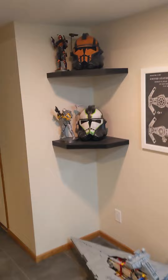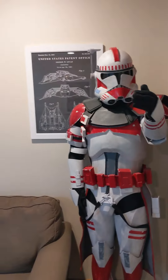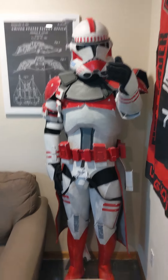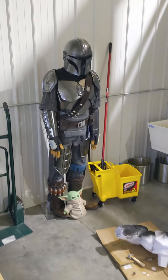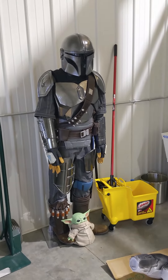But that's it for the basement. Let's go check the office and see what else we've got. Okay, here we are at the shop, and one of the first things you see is the Mando armor up on the mannequin along with Grogu.